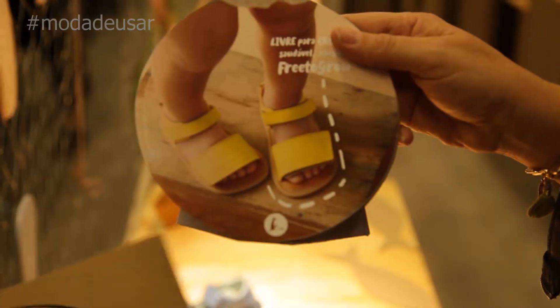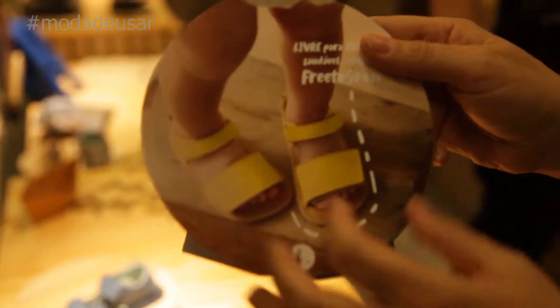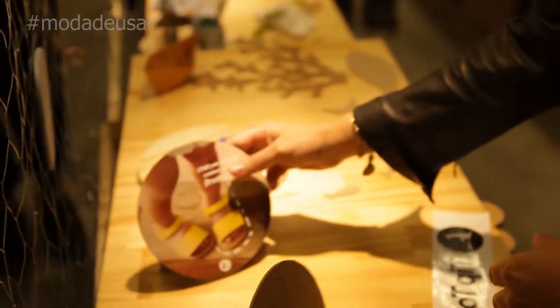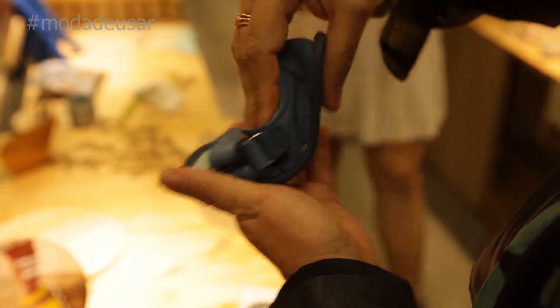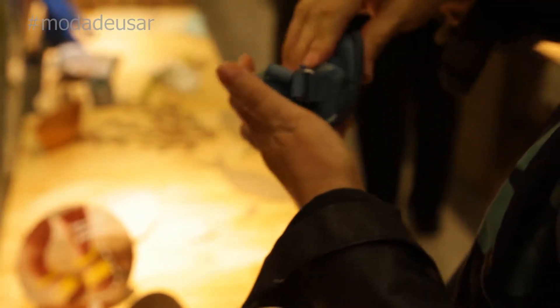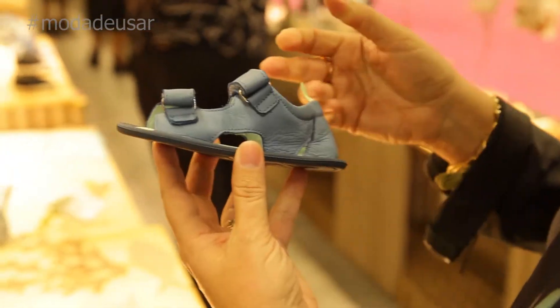We have a new feature, which is the 'Free to Grow' — a sandal that follows the anatomy of little feet, leaving space for the toes so that they can be activated and straight in the baby's first steps. It's very innovative — the barefoot concept. We work with natural materials, very smooth, so it's a flexible shoe that allows the natural growth of the baby's foot.